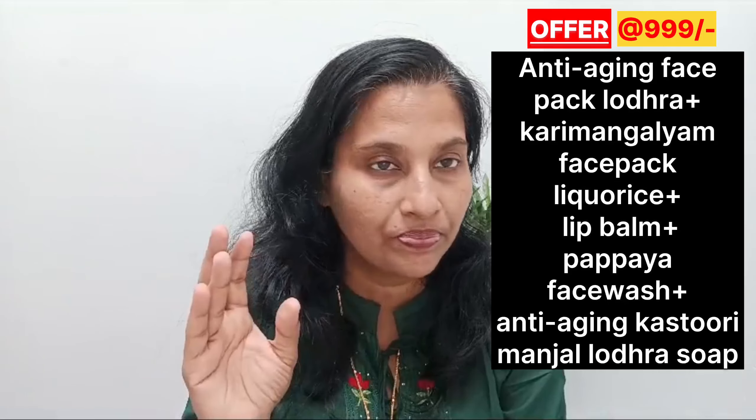If you are interested in this video, you will be able to make a video of hyperpigmentation. If you are interested, you will be able to make a video.